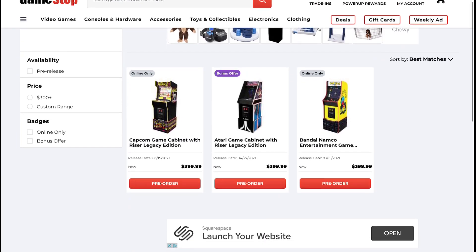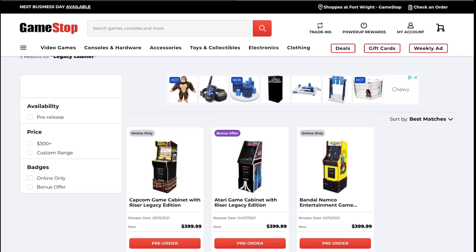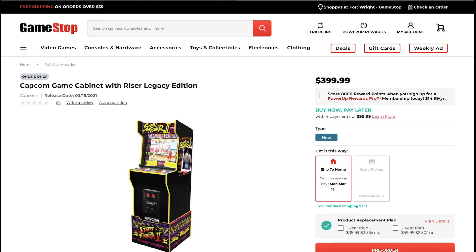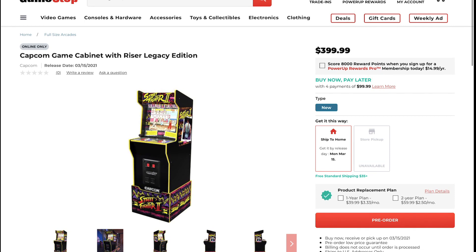I think it's as simple as that, so don't worry — I think you'll still be able to pre-order it whenever they're officially allowed to release it. Thanks for stopping by. Let me know what you think in the comment section below. I think everybody's pumped about the Midway legacy cabinet — I'm more jazzed about the Capcom — but let me know what you think. Have a great weekend, see you next time!